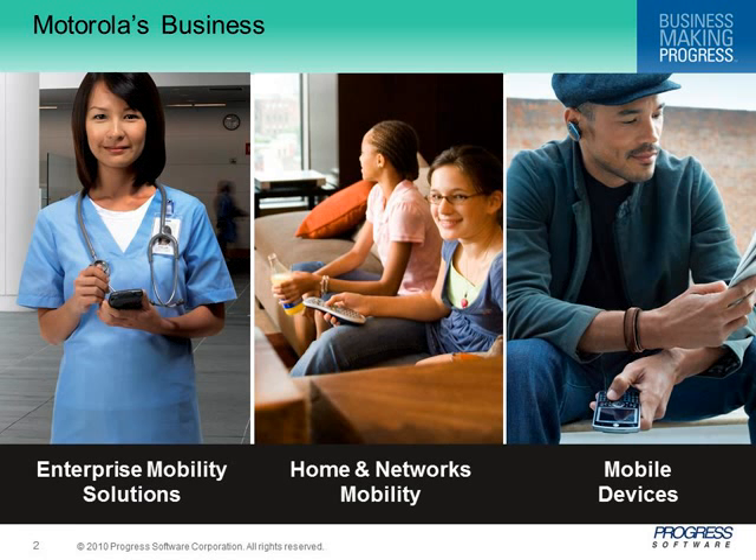Motorola is organized into three distinct business units: enterprise mobility solutions, home and network mobility, and mobile devices. The mobile devices business — perhaps most well-known — designs, manufactures, sells, and services wireless handsets with integrated software and related products that many of you use.